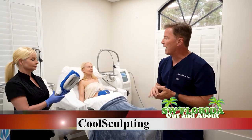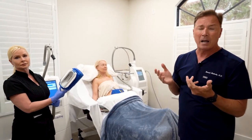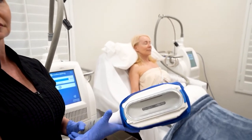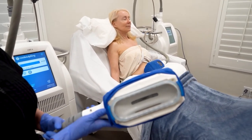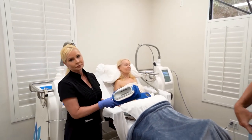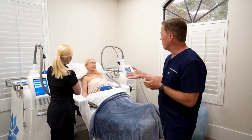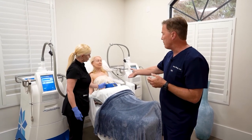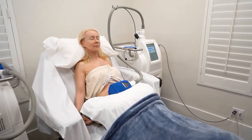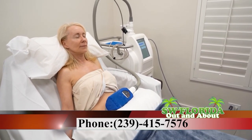Lisa is here demonstrating the handpiece of CoolSculpting. It works through a method called cryolipolysis, which is fat freezing. These applicators are attached to the body area where we want to remove extra fat, most commonly the lower abdomen or flanks. Once these applicators are applied to the area of interest, for example the lower abdomen, a suction is applied which brings that tissue into the applicator.